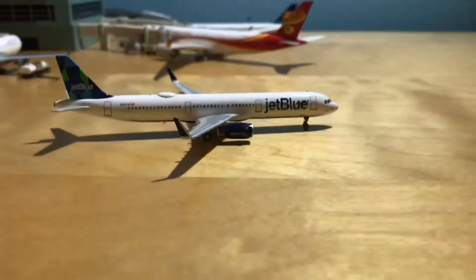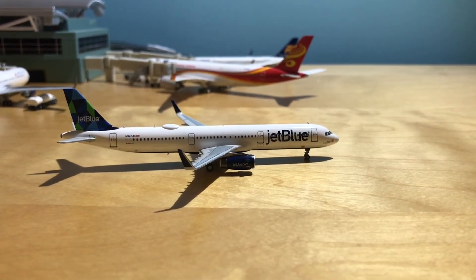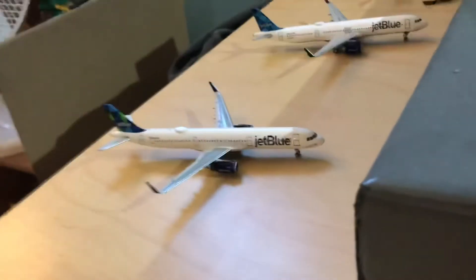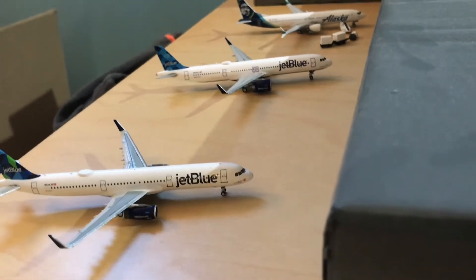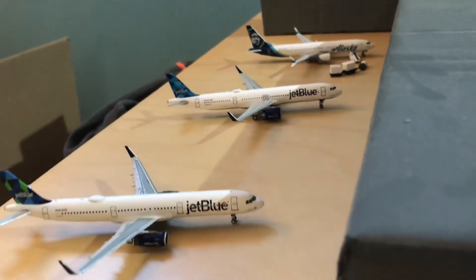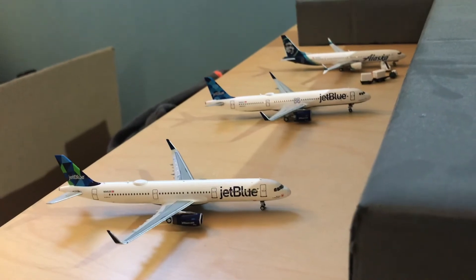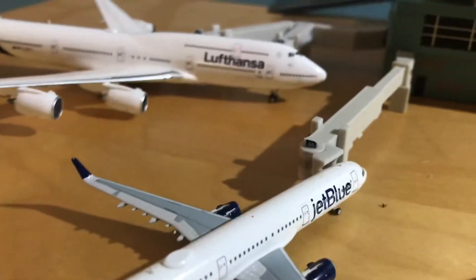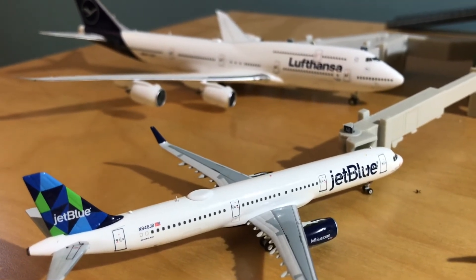Let me show it parked up to a gate and we'll end the video there. This is how the aircraft looks at my domestic terminal, which is currently just made out of cardboard — I'm eventually planning to put some jet bridges in there. This is what it looks like next to the other JetBlue aircraft and Alaska Airlines in the back. And this is what it looks like at a jet bridge — the jet bridge is just a little bit taller than the door.